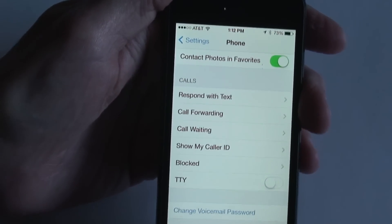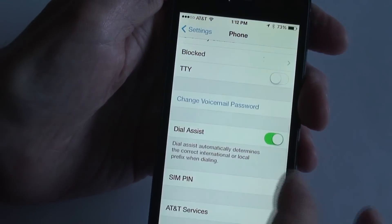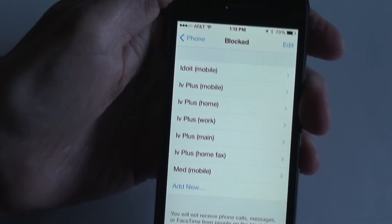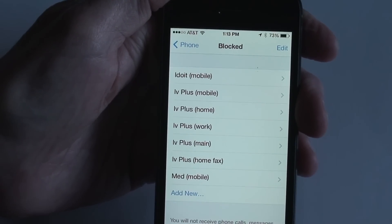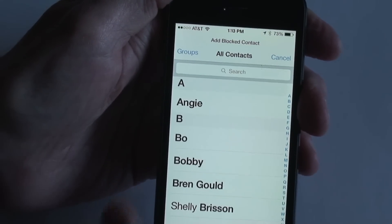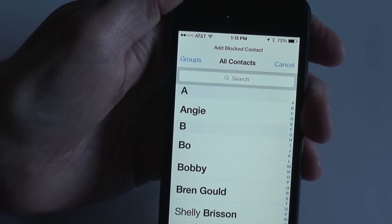My phone number I've got off the screen there — I didn't want y'all to see it. As you can see right here, it says Blocked. That will give you the phone numbers you have blocked already. Those are just a bunch of phone numbers I was testing. This is how you add from your contact list — you hit Add New and you can add whoever you want to your block list. They won't be able to text you, call you, or FaceTime you.